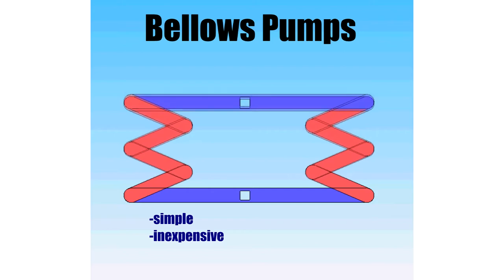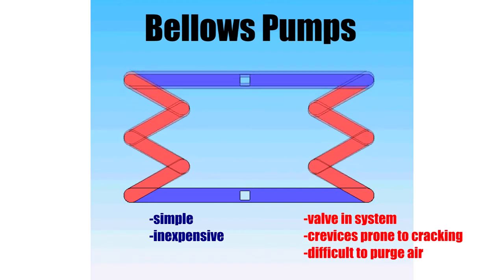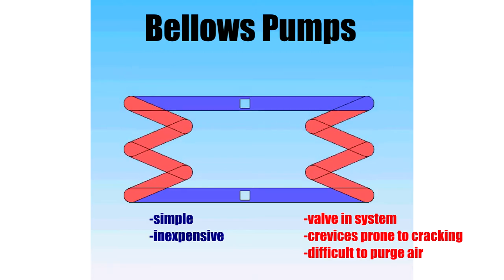It is also relatively inexpensive. On the other hand, it requires a valve in the system, which can be problematic. Also, crevices of bellows are prone to cracking and make it difficult to purge air from the system.